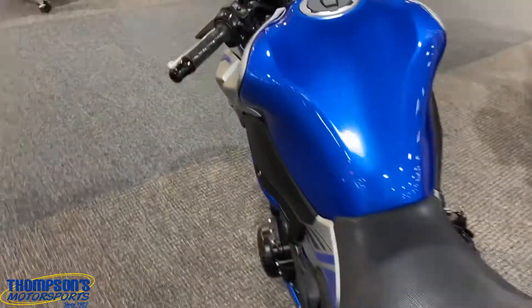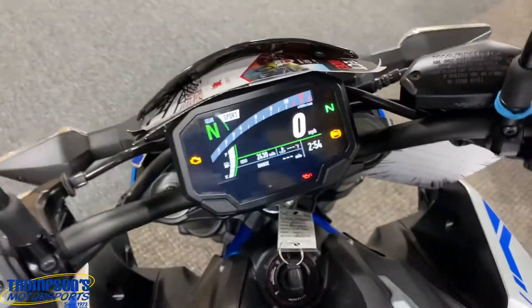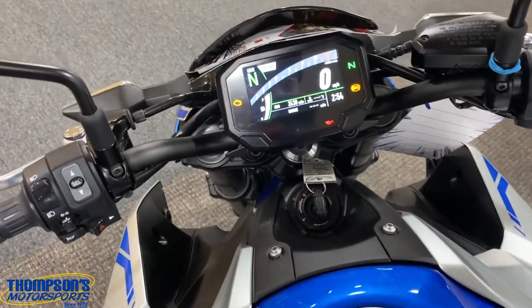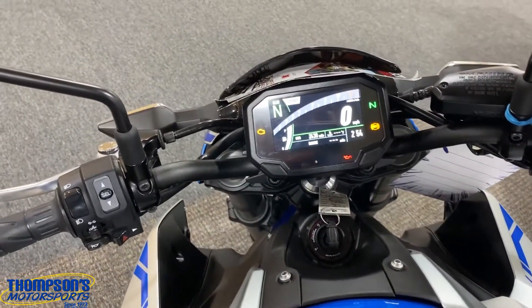Let's roll the key. The new Kawasakis have this ride technology — you can get this app called Rideology and you can do all types of fancy stuff with it, like get text messages and stuff like that on this screen. Amazing stuff. Let's roll her over.